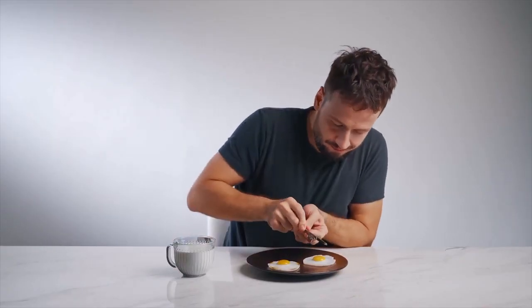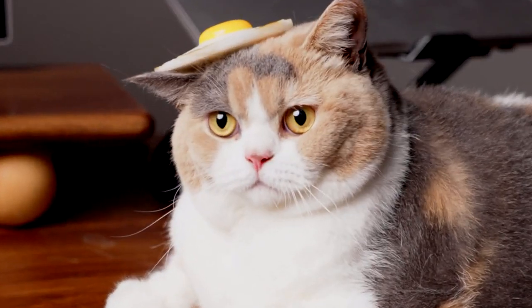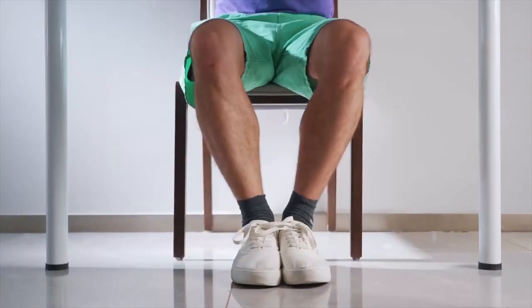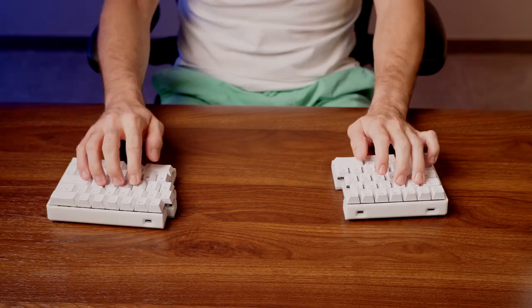What would happen if my knife and fork were attached? What would happen if my shoes were glued together? What would happen if my keyboard was not split?